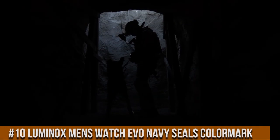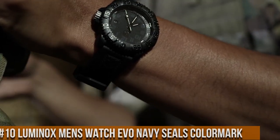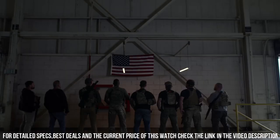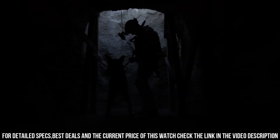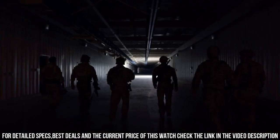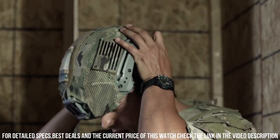Number 10: Luminox Men's Watch Evo Navy SEALS Color Mark. Case material: Polyurethane. Case diameter: 44mm. Case thickness: 14mm. Band material: Polyurethane. Band size men's, band width: 23mm, band color: Black. Dial color: Black. Bezel material: Polyurethane. Bezel function: Unidirectional. Calendar date, special features: Timer. Item weight: 2.8 oz.